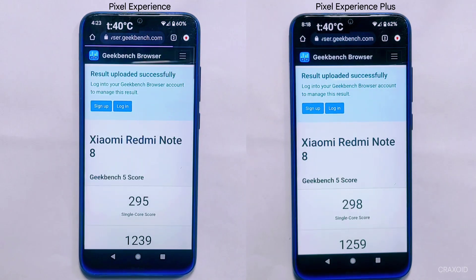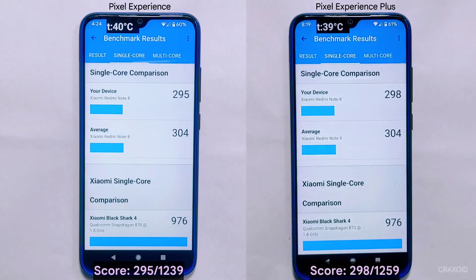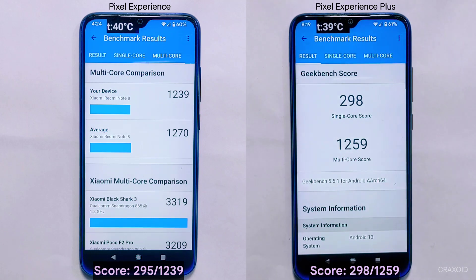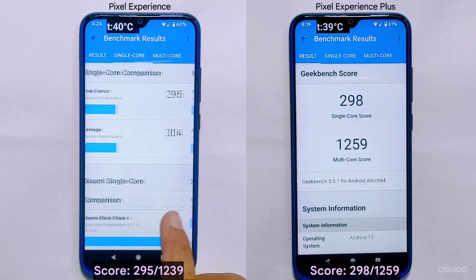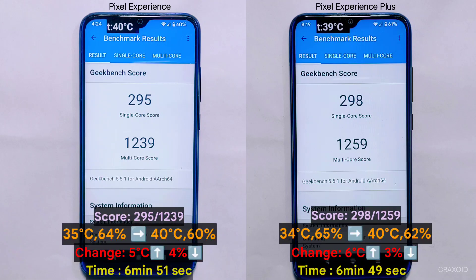After about six minutes, both custom ROMs have completed the Geekbench 5 test. While both ROMs have very similar scores, there is a slight difference in favor of Pixel Experience Plus. Pixel Experience Plus has a single-core score of 298 and a multi-core score of 1259, while Pixel Experience has a single-core score of 295 and a multi-core score of 1239. The change in temperature and battery level before and after the test are also shown on screen.